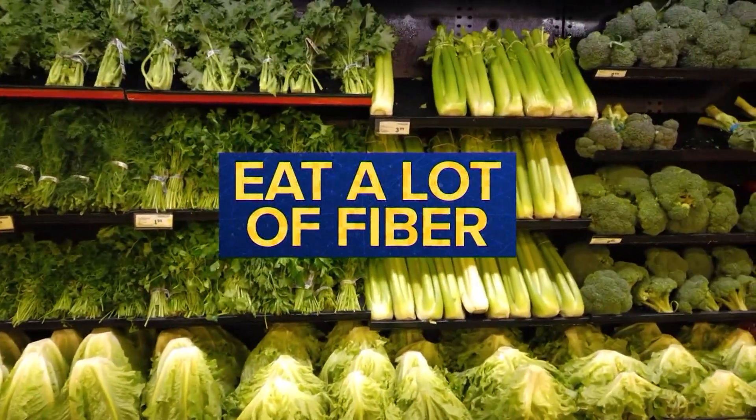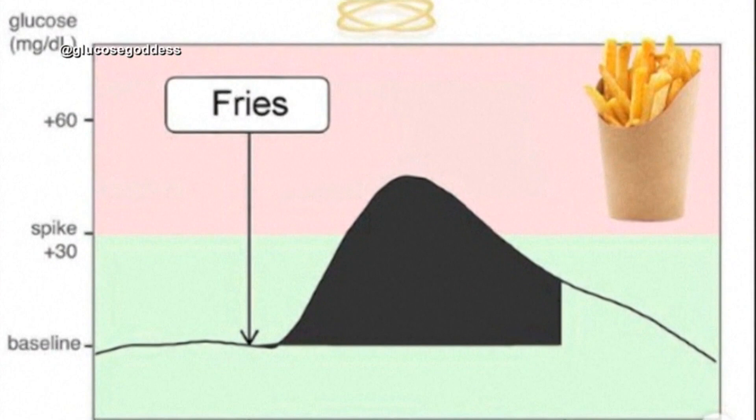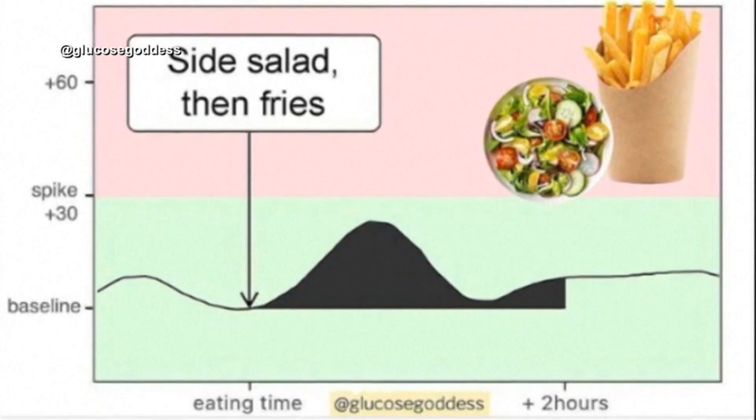Next, eat a lot of fiber — and we're talking about vegetables here. The protective fiber is creating a mesh and it's going to slow down the glucose spike. Here's a graph of Jessie's blood sugar after fries alone, then salad and fries. It's more calories, but the blood sugar response is more muted.